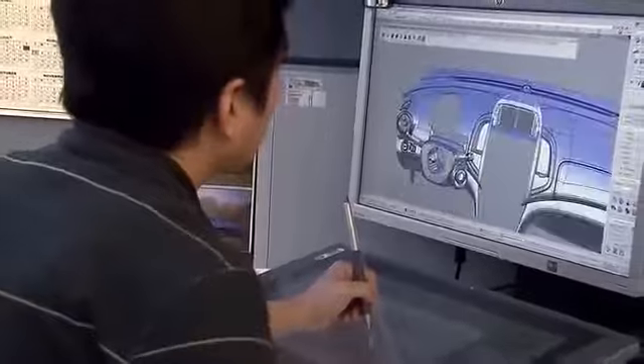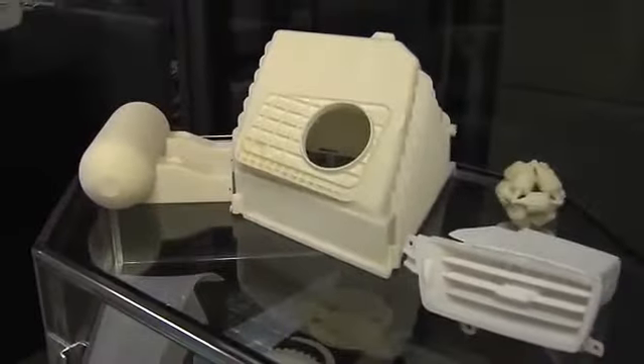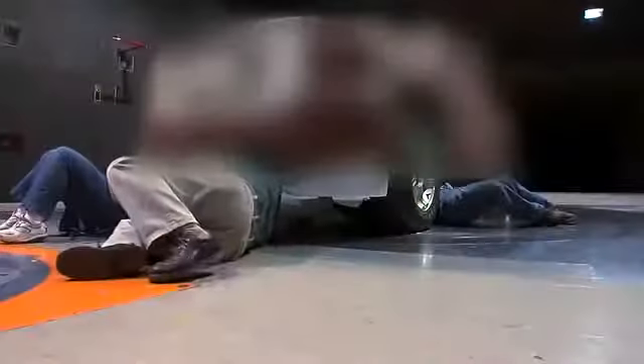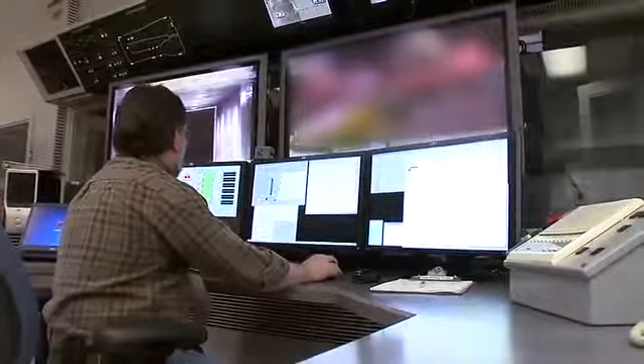This lab supports basically every functional area. Designers use it for quick iterations and can look at many choices. The AeroLab uses it for quick iteration of aero models, both scale and full size. In fact, the AeroLab has been able to double their capacity for scale models in the last two years.